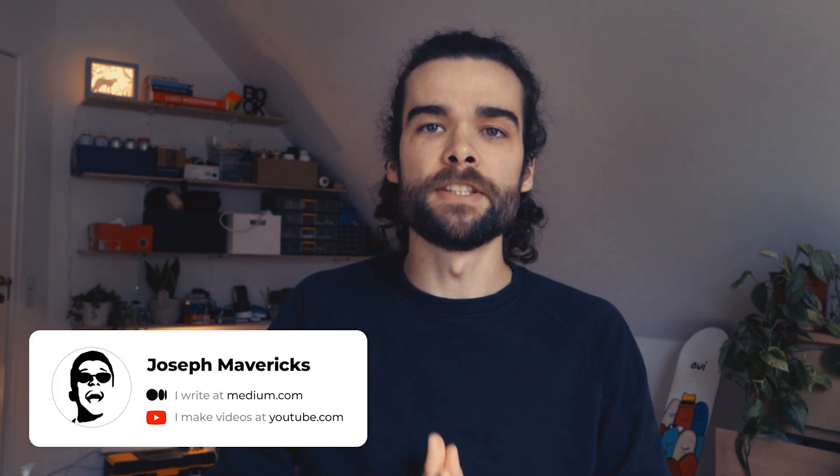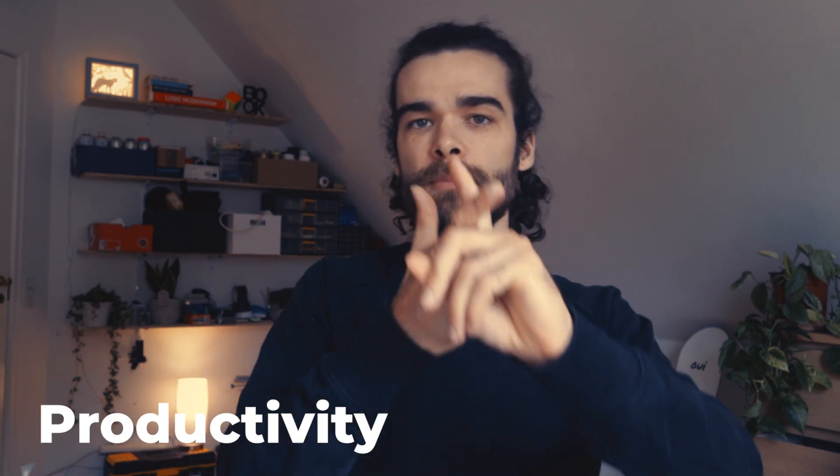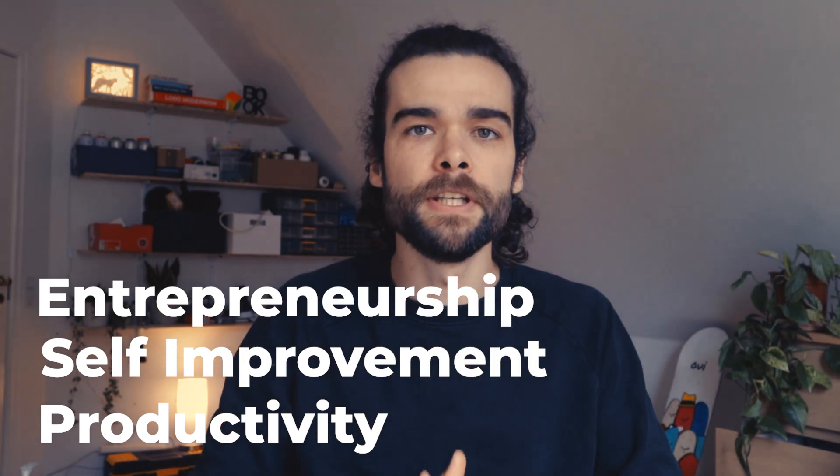Welcome to my YouTube channel. My name is Joseph Mavericks. I'm a graphic designer by day and a content creator by night. In the past two years, I've published over 200 articles, mostly around the topics of productivity, self-improvement, and entrepreneurship. In this video, I'm going to break down my four favorite productivity Chrome extensions and how I use them to keep my focus and get my work done.